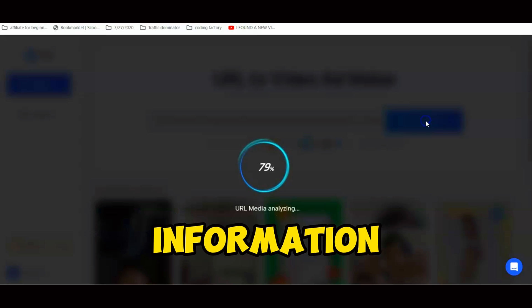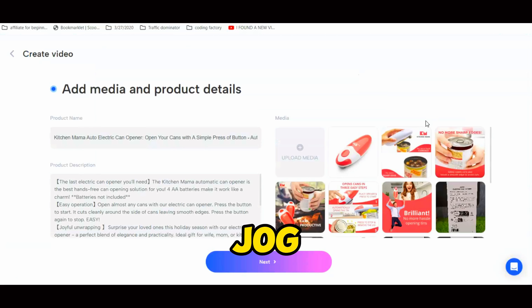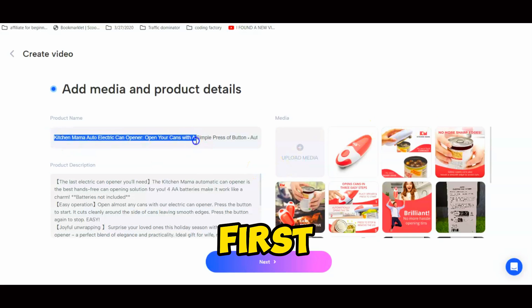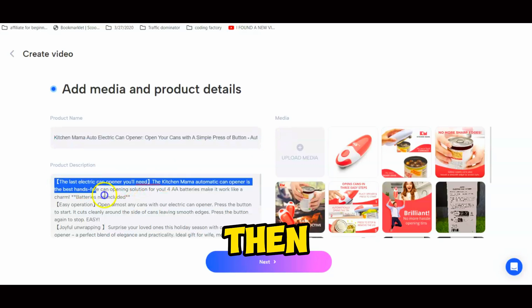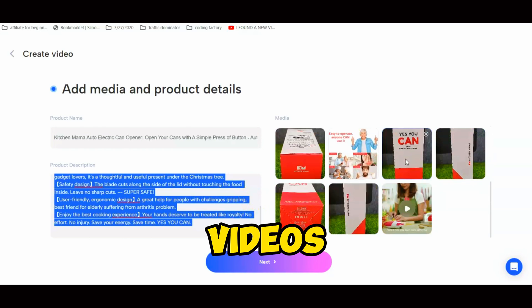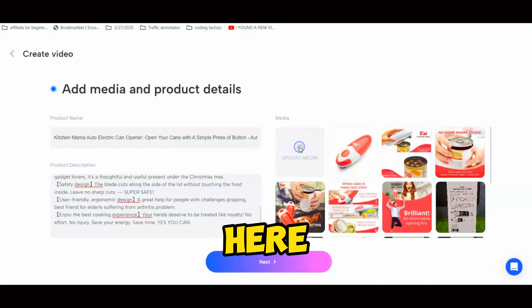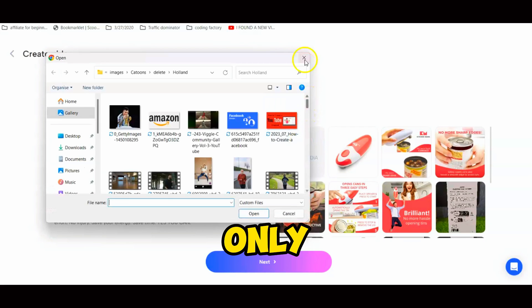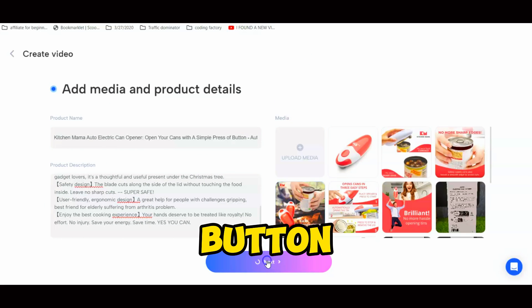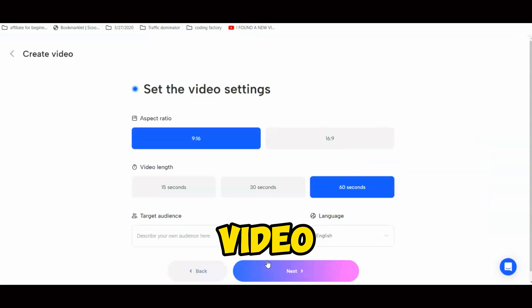After entering the product link, hit the Analyze URL button. It will take a moment to analyze the URL and gather information about the product. You can see that Jog AI grabs all the information about the selected product — first the product name, then the product description, and here are all the media files like images and videos. If you want to add other media files, you can upload them here. This time I'll use only the media provided by Amazon.